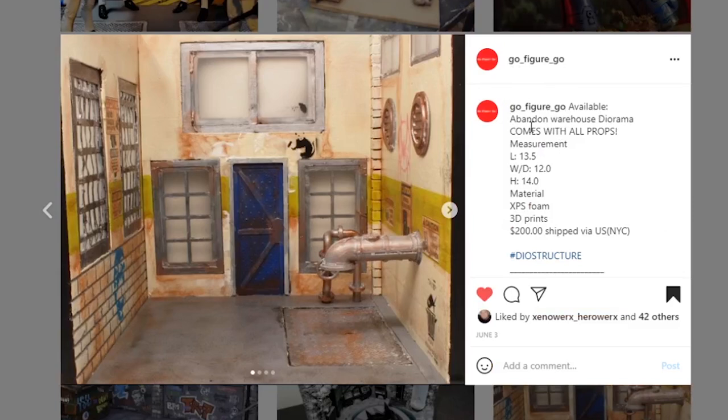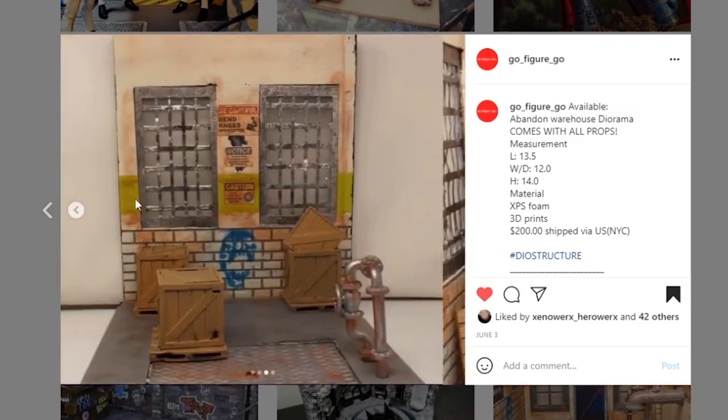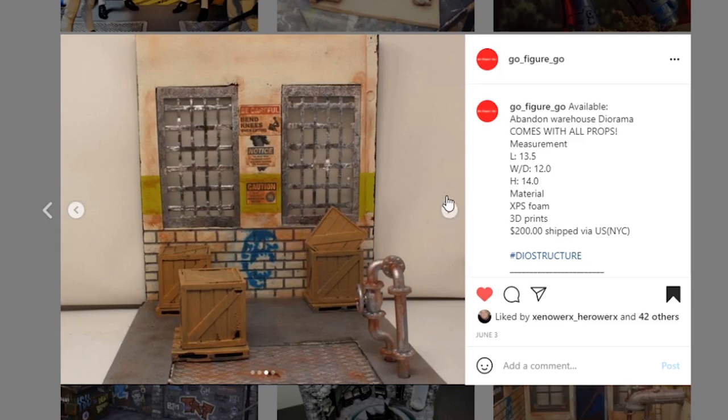Last but not least, from Go Figure Go — an abandoned warehouse diorama that comes with all the props. You can see the details here; hit them up if you're interested, as it may still be available. This is a really cool, unique looking piece — the color scheme is very different from what we usually see. I'm not sure what this giant water spout thing is, but I've not seen anything like it before. They do a lot of 3D printing. The paintwork is awesome and I really like the weathering around the window. Great job — if interested, hit them up. Thank you to everybody who used the hashtag this week.